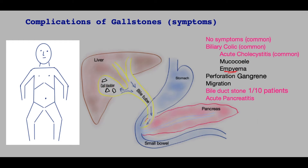Empyema of the gallbladder means a stone blocks the exit of the gallbladder and the gallbladder gets infected and is full of pus. This is a dangerous condition and antibiotics alone will not solve it. Typically the patient gets pain where the gallbladder is, but they are quite ill with a swinging temperature and sweatiness. They require hospital treatment.